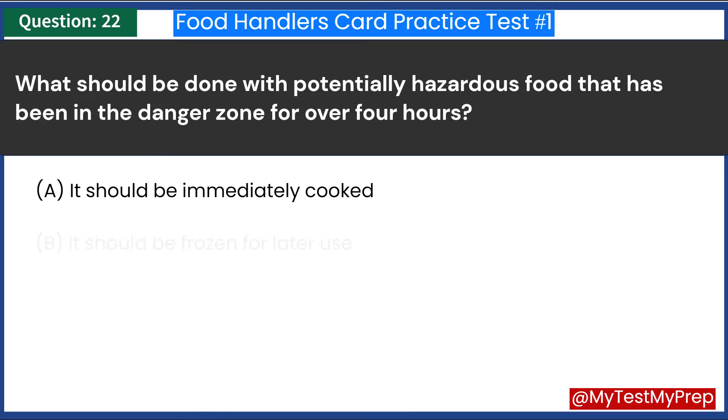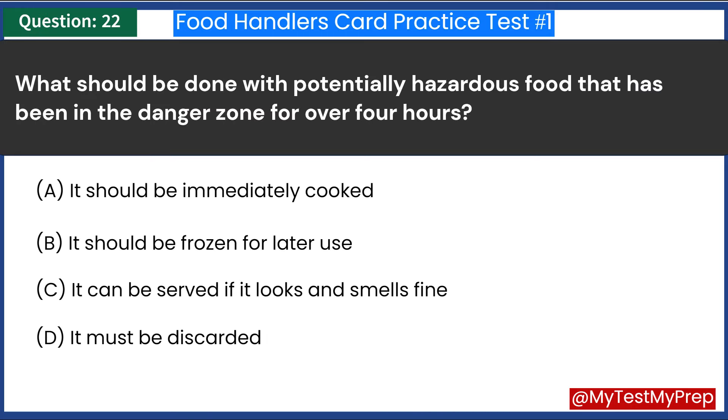What should be done with potentially hazardous food that has been in the danger zone for over four hours? A. It should be immediately cooked. B. It should be frozen for later use. C. It can be served if it looks and smells fine. D. It must be discarded. Answer: D. It must be discarded.